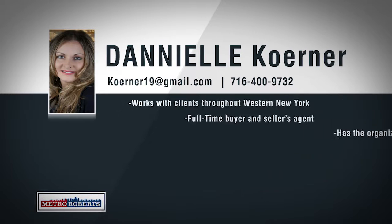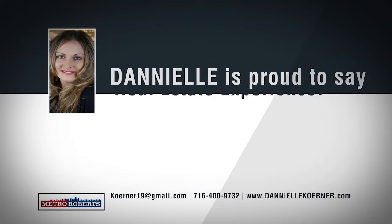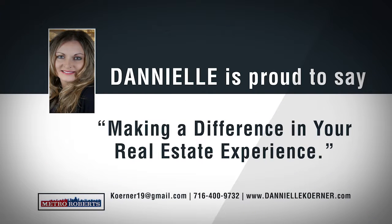As someone who's been living in western New York throughout her life, Danielle Corner's knowledge of this area extends well beyond real estate. Danielle has extensive local market knowledge that she is proud to share with her clients throughout Erie. If you're new to the home buying or selling process, Danielle has the organization and communication skills to keep her clients informed every step of the way. If you're looking for an agent who is dedicated, knowledgeable and is happy to help you, call 400-9732 today to talk with Danielle Corner.